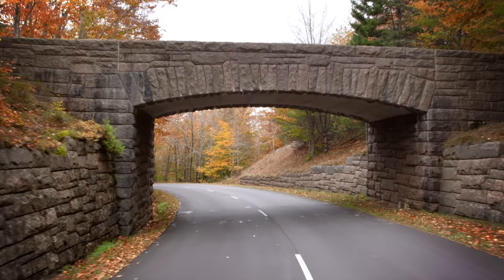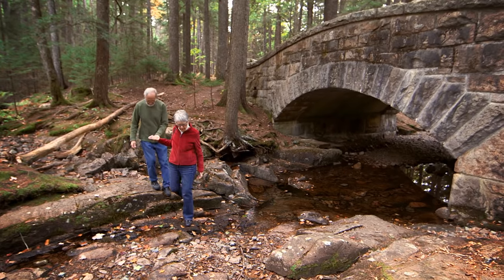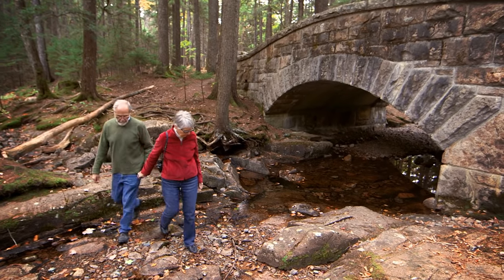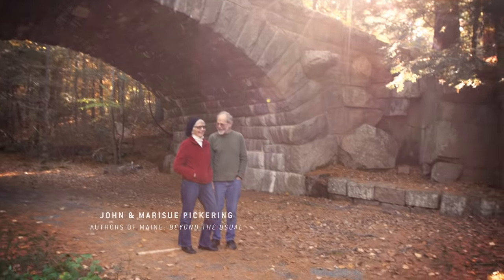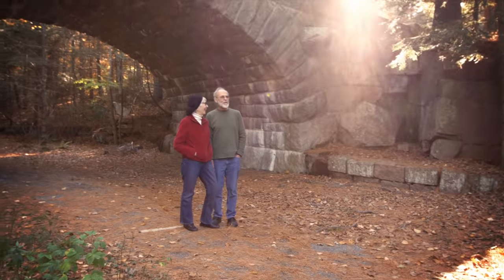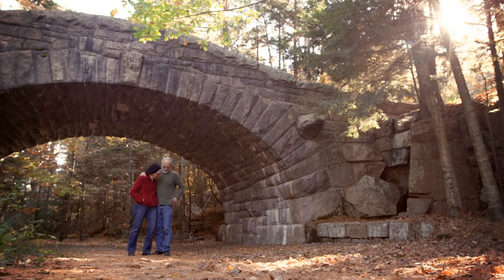Carriage Road bridges are one of my favorite things to look at. One summer, John and I decided we would try to find and walk over every one of the 17. We made it over 14 of them, but each one is designed differently. Some go over streams, some go over other carriage roads.